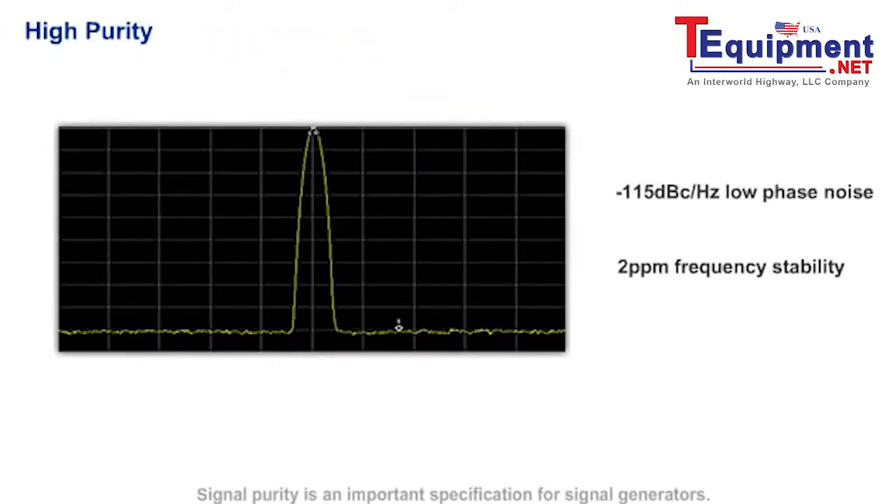Signal purity is an important specification for signal generators. The DG4000 has minus 115 dBc per hertz phase noise and up to 2 ppm frequency stability.